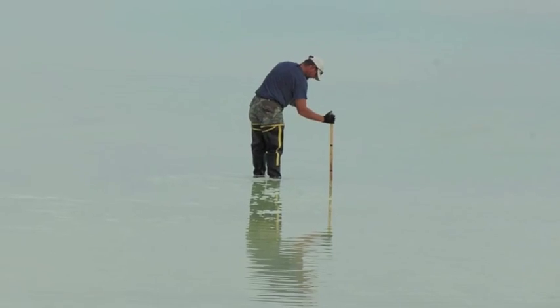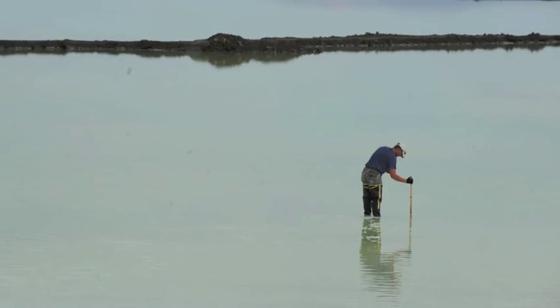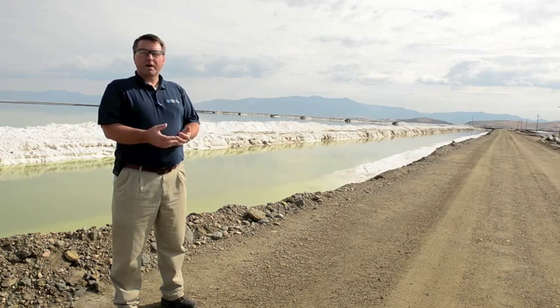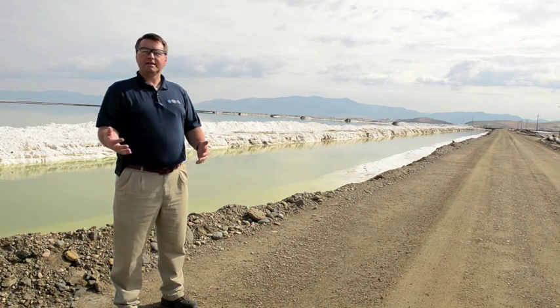We keep the ponds generally less than six inches deep, and that gives us an optimal height for operations and also evaporation — not very deep, very shallow. One of the great things of GSL's process is that we use a lot of solar energy. All the work done in separating the minerals from the brine and getting them into the deposit is done through solar energy.